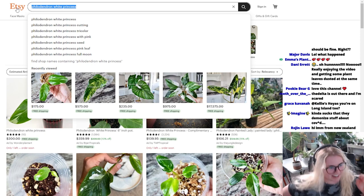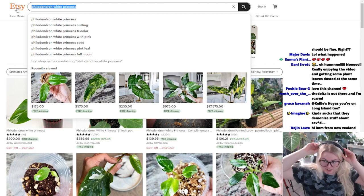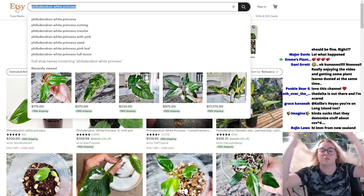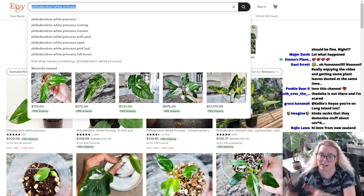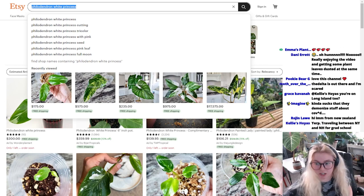I discovered YouTube when I was 12 and I always just thought it would be something fun to do. I think it's really cool that my husband and I are both content creating at the same time. I think that's freaking dope.